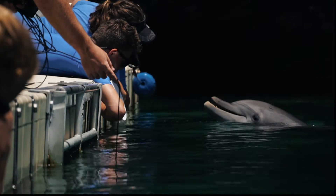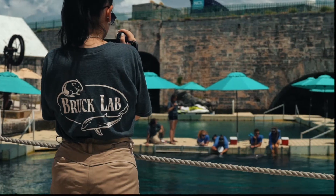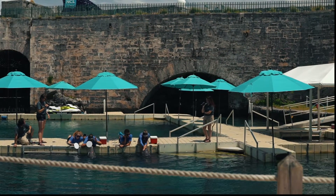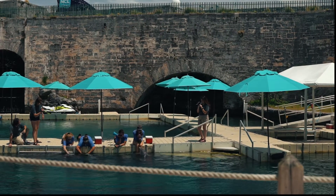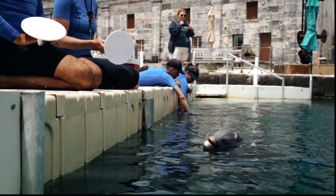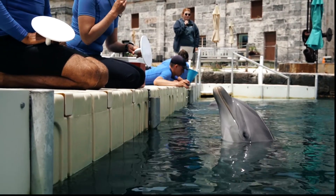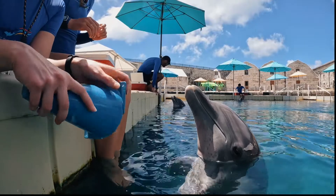I'm working with the trainers and we're teaching dolphins two different behaviors. We're teaching them what is called match-to-sample, where they have to match two shapes together, and then one that's called objects-as-signals, where you take an everyday object that might be around, like a comb or a PVC pipe, and you actually teach them the behavior that they're going to need to do.